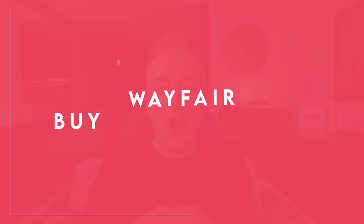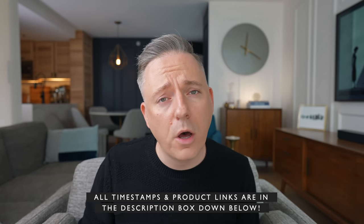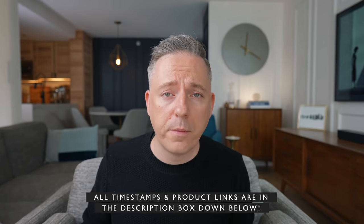Hi everyone, it's Nick, welcome back to my channel. In this video we're doing a Buy This Not That for Wayfair. If you're not familiar with the series, I pick a particular retailer and talk about which products are worth your time and money and which ones are not. All products and timestamps are in the description, along with affiliate links. Wayfair appeals to a very wide audience, but it's also a minefield of not-so-awesome products — that's the purpose of this video.